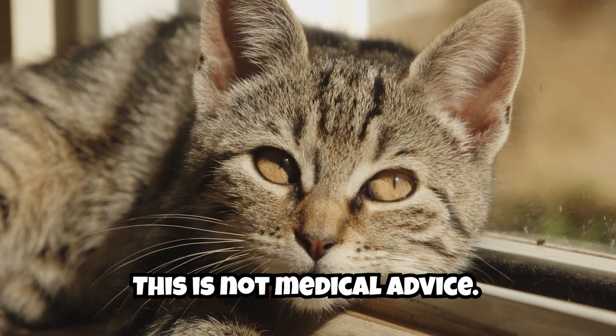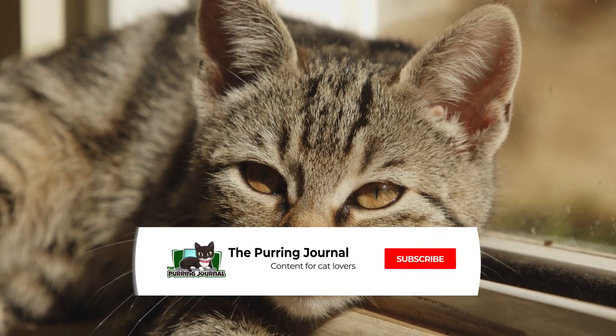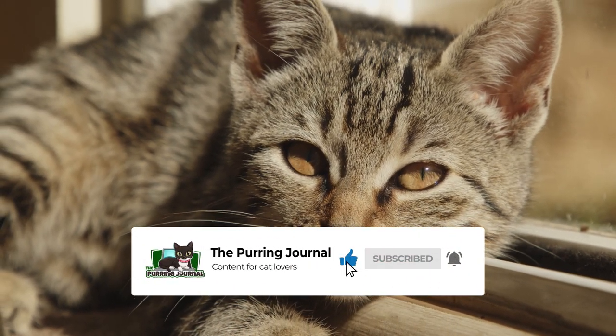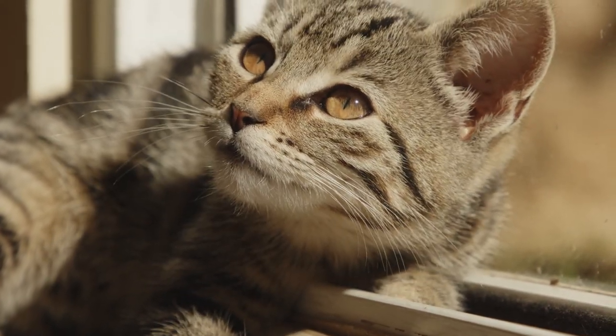Just to be clear, this is not medical advice. However, it is intended to be a helpful guide. If you enjoy this kind of content, subscribe to the channel for more cat videos. Now let's discuss 10 tips for moving with a cat to reduce stress and prioritize comfort.